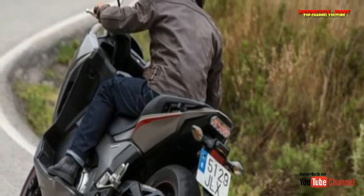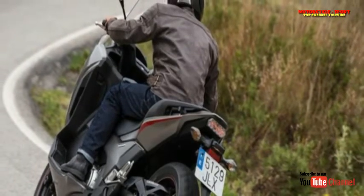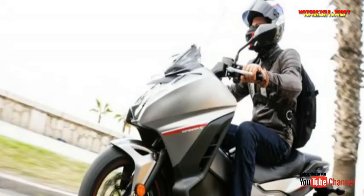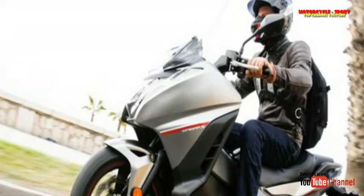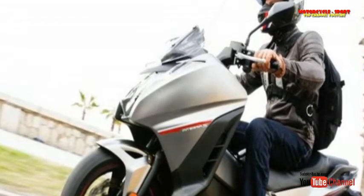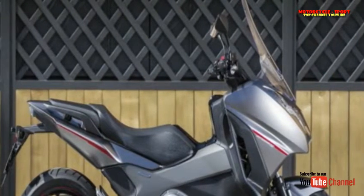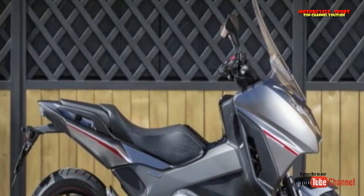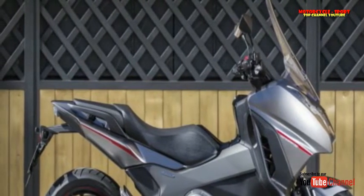The absence of a CVT transmission means that instead of the slightly lazy throttle response I usually expect from a scooter, the Integra feels responsive and keen. In the automatic modes — Drive or the three levels of Sport mode — the engine responds and performs like I'd prefer every scooter to, with more motorcycle-like precision and sensation. Drive mode gives miserly performance, shifting up to the next gear at the earliest opportunity.